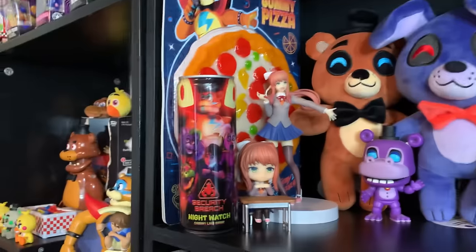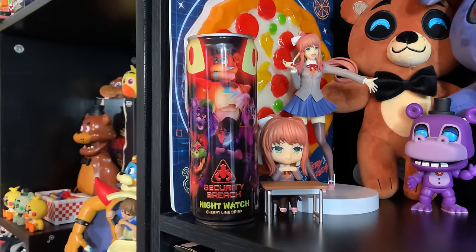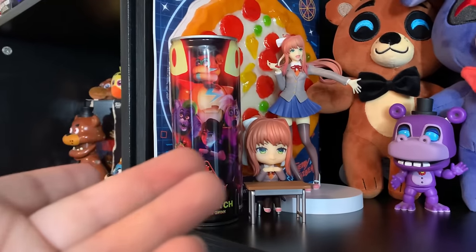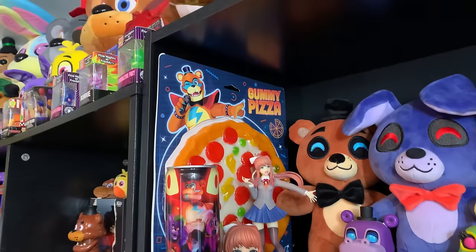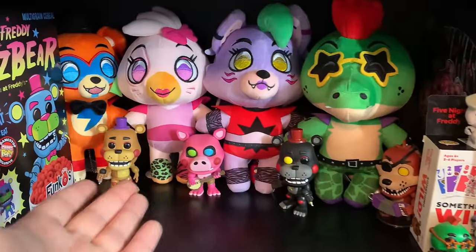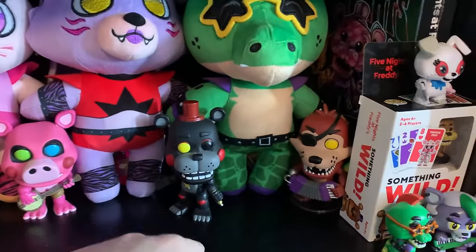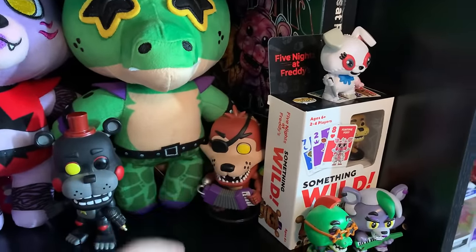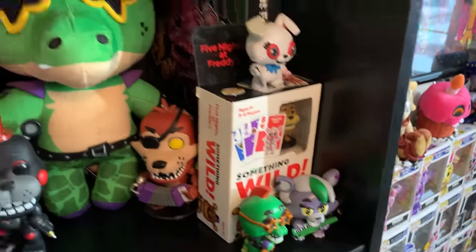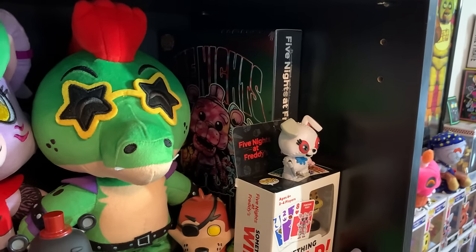We've got some more DDLC figures. The Nightwatch energy drink from Hot Topic. The official FNAF gummy pizza. Blacklight cereal — which is unopened actually. I already showed the U2's standing Security Breach plushies. Some more FNAF 6, some Funko Pops — Foxy is missing his ears unfortunately. Some more Security Breach mystery minis, and back here we've got the tie-dye t-shirt bundle by Funko.